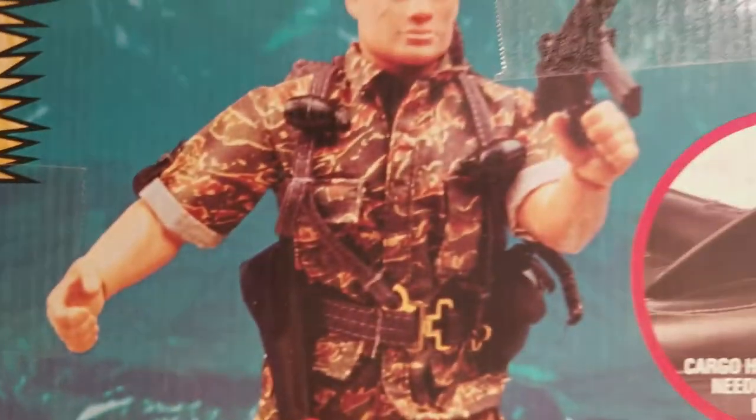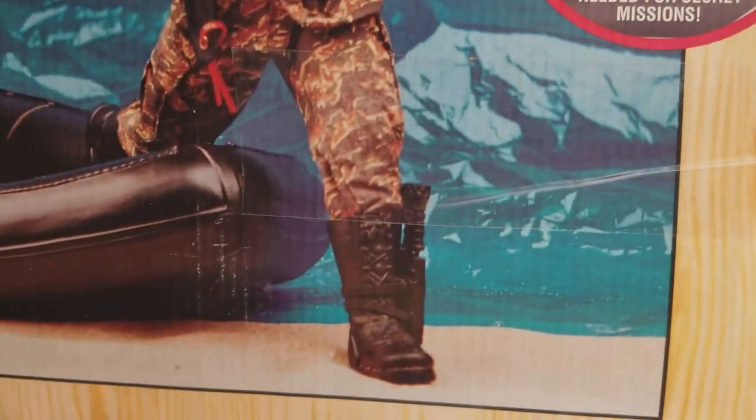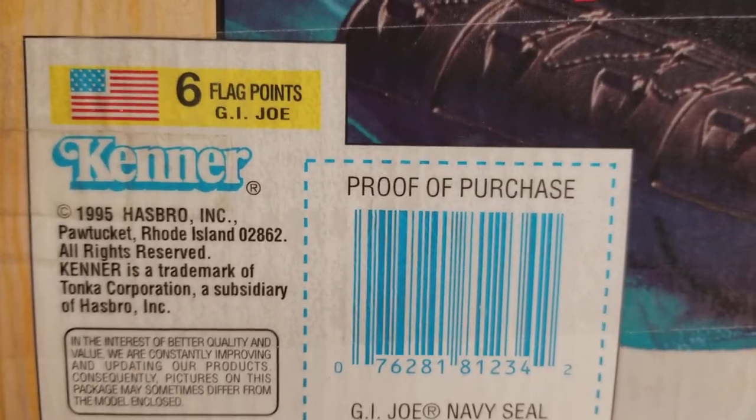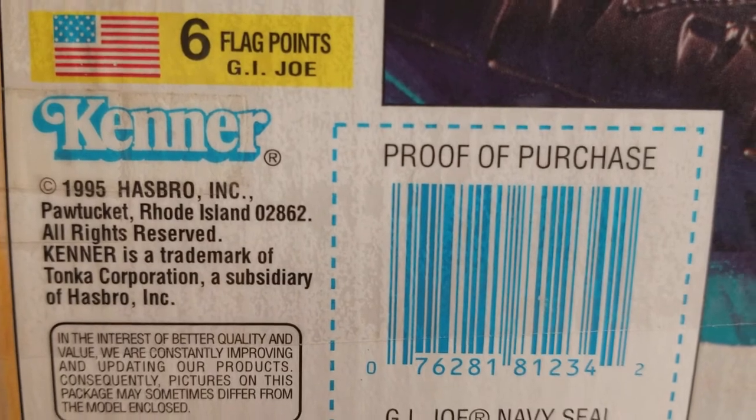There's a picture of our G.I. Joe again. This was Kenner still producing these figures in 1995.